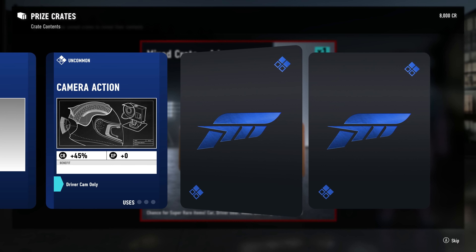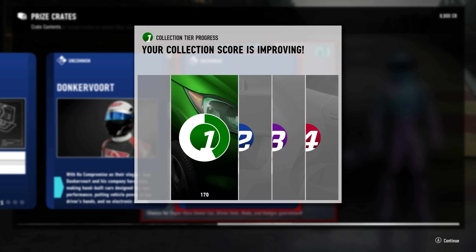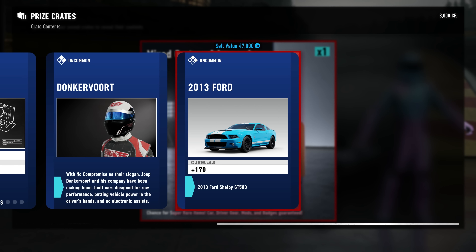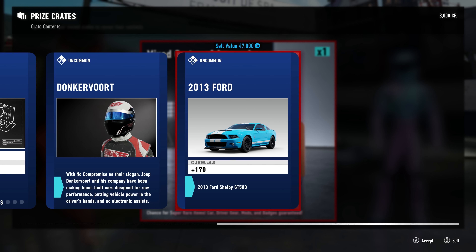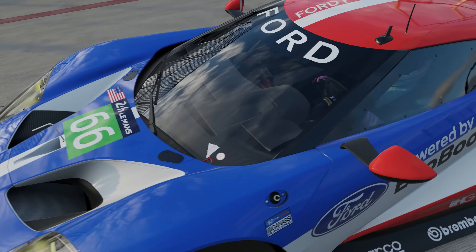GoPro. What? Donkervoort. What's Donkervoort? No idea. Put a Donkervoort on it. But my collection. Oh look — I got a Ford Shelby GT500. That's pretty cool. All right, Andy. Here we are at Long Beach in California. Nice. In the Ford GT. Is that what that is? Off of Le Mans. Okay. This race isn't going to last 24 hours, is it? No. Oh good.